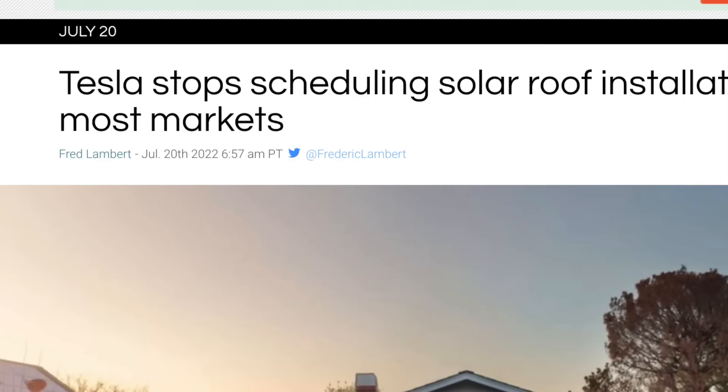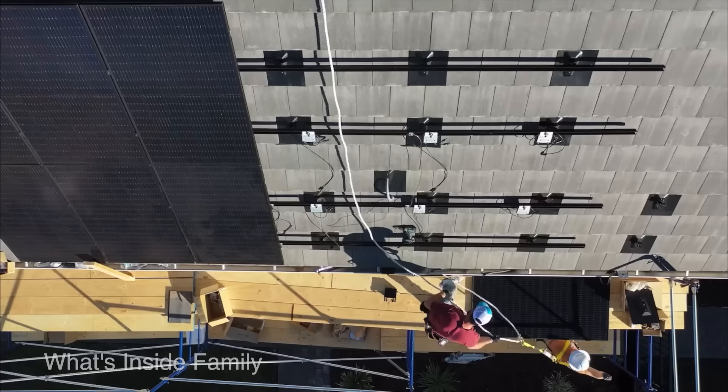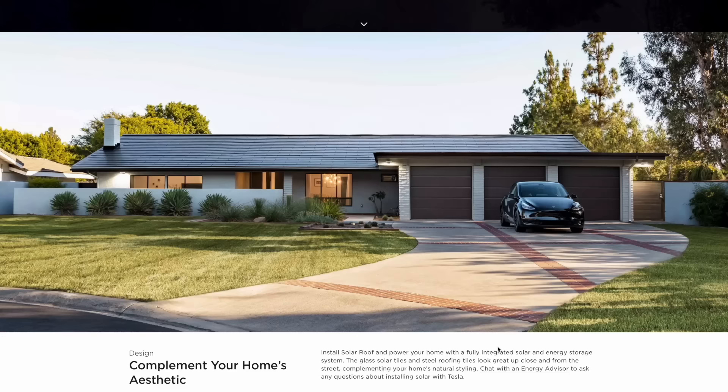Just last month, Tesla paused solar roof installs in virtually all markets, likely because of low supplies of tiles. At the same time, they moved their team to focus on solar panels, which just had their best month of panel installations ever. Eric noted that at the time of his install, only one other person in Georgia was known to have the solar roof tiles.